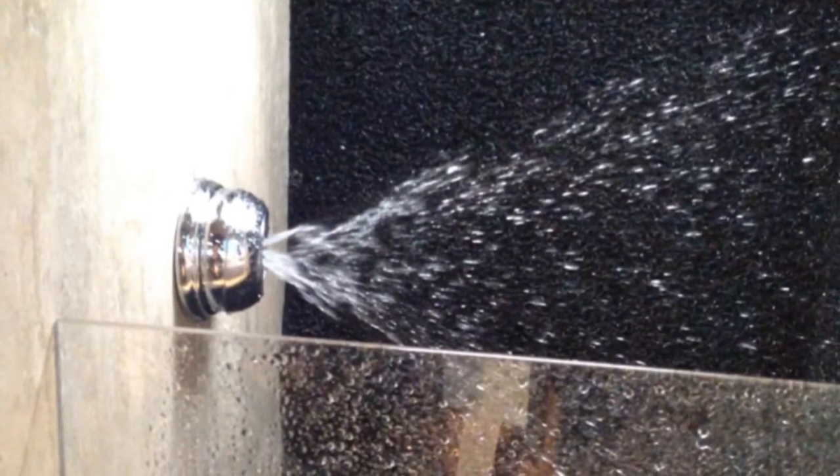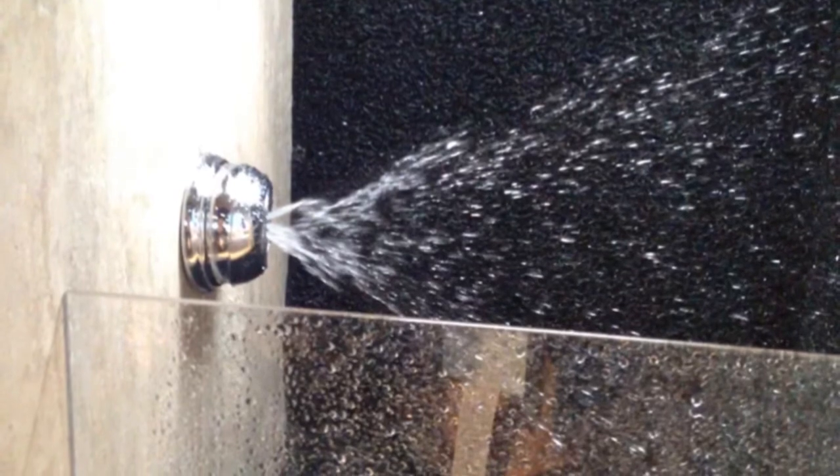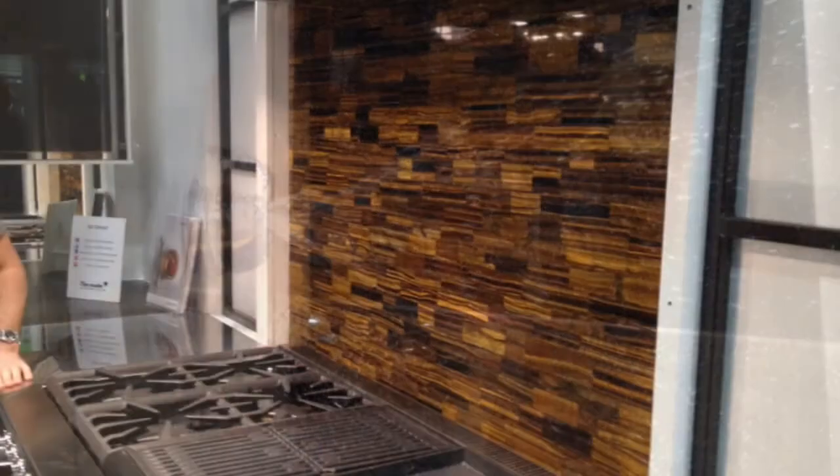Several companies demonstrated an H2O kinetic shower head that spins water as it comes out, so it feels like more water than it is. Natural motifs were huge, too.